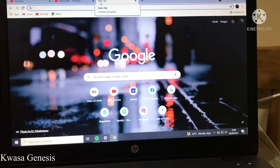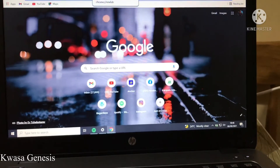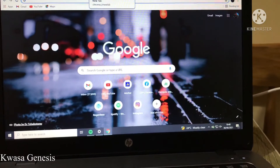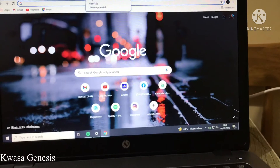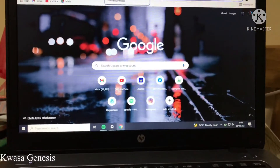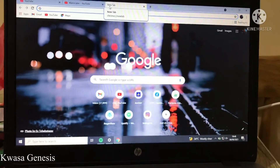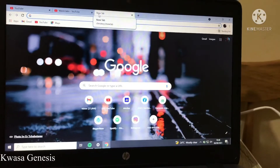Hi everyone, my name is Nkosa Genesis. Thank you for coming back to my channel, and if you're new, please don't forget to hit the subscribe button and the bell icon. Today in this video, I'm going to show you how you can check how fast your internet is, whether you're using a Wi-Fi router or your mobile data.